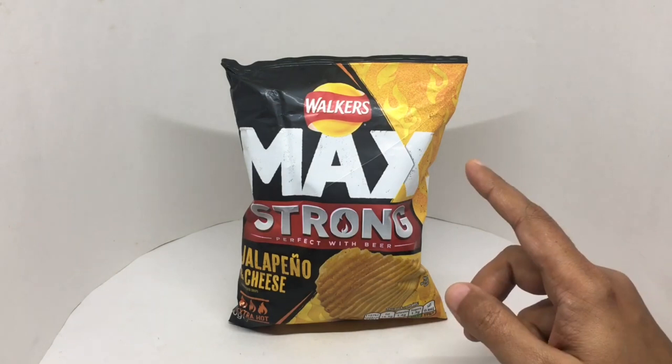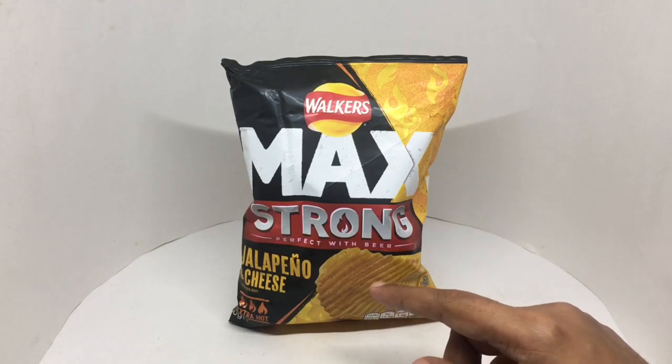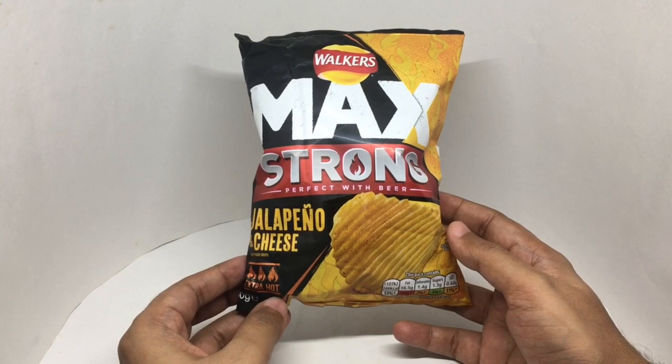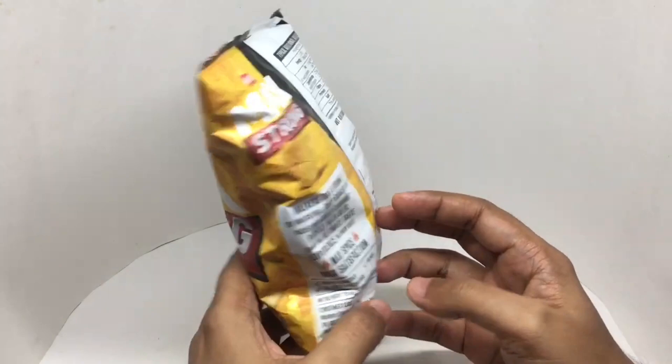Let's take a look at these chips. These are from Walker's, jalapeno and cheese flavor. It comes in this beautiful packaging. This has 266 calories. Costs around 300 rupees or four dollars or so. Max spice and max satisfaction.